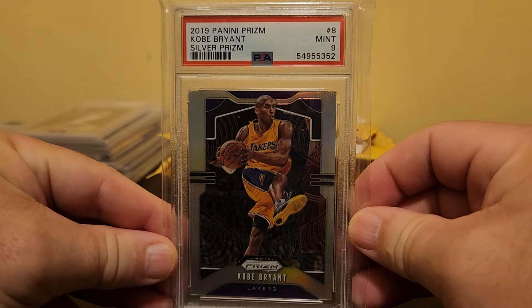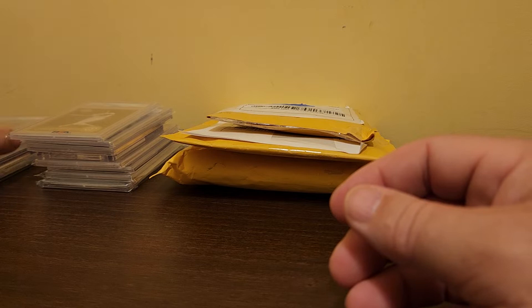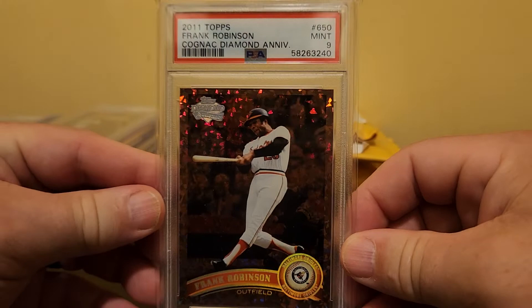Here's a 2019 Panini Prism Silver Prism Kobe Bryant in a PSA 9. When I look for cards to buy, I'm trying to identify cards that are cheap. I'm basically looking to double what I pay for them. I swim in the shallow end of this pool.